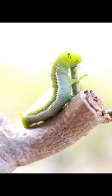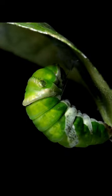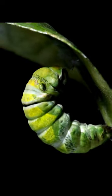When the caterpillar is fully grown, it then transforms into a pupa, or a cozy chrysalis, and finally emerges a beautiful butterfly.